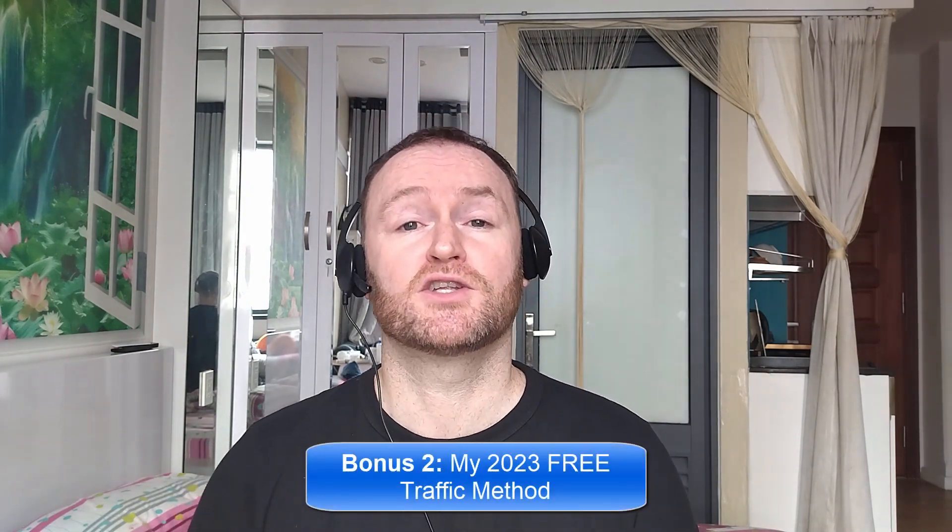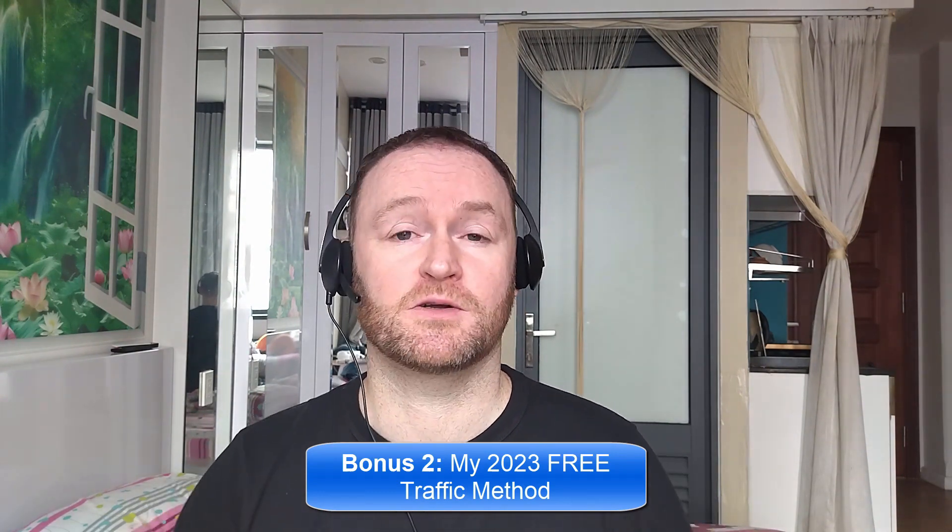Bonus number two is I'm going to show you the 2023 free traffic method that I'm using right now to get tons of traffic to my websites, offers, and blogs, and this will be delivered to you automatically as a free bonus when you pick up this product.